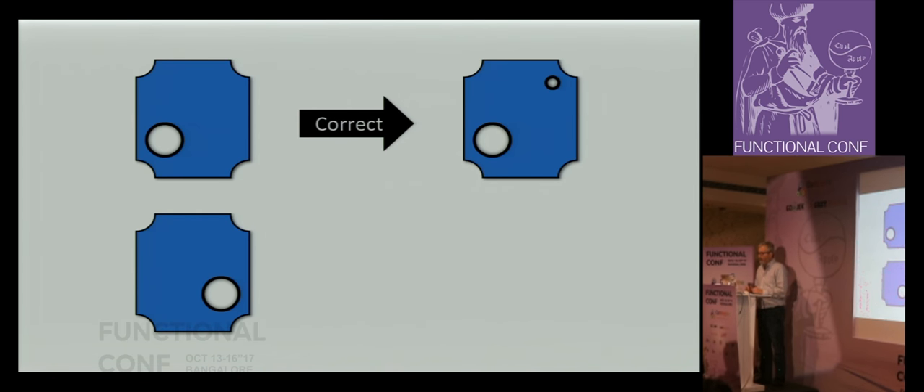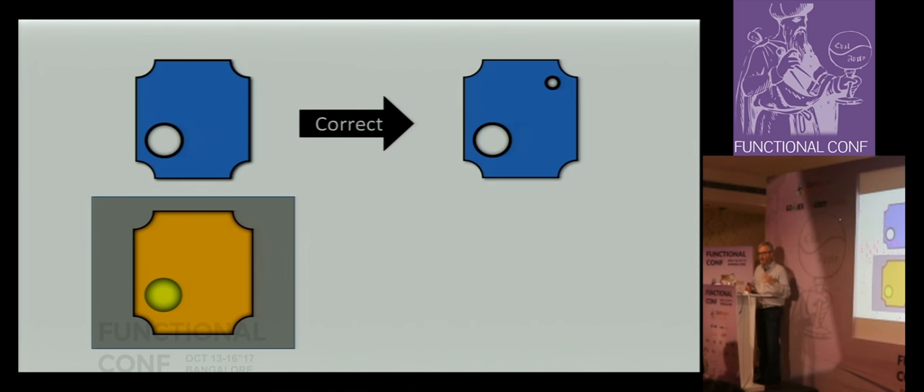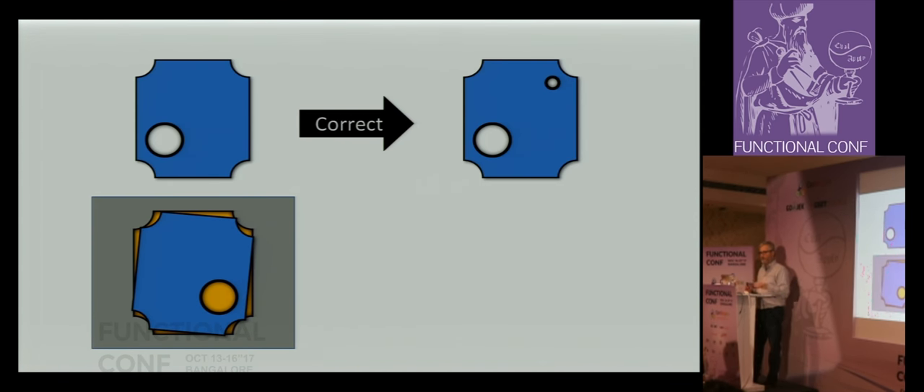A physical example: in a plant, we have a piece of steel with a hole in the bottom left, and we want to drill a hole in the top right. If the part comes in flipped upside down and we drill it, we've created a defect. So we create a jig — a shape where the correct part nests on top and fits. Something that comes in backwards will fall or be misaligned, preventing the drill from activating. Your head's probably already turning about things in your code that behave like this — type systems, pattern matching.